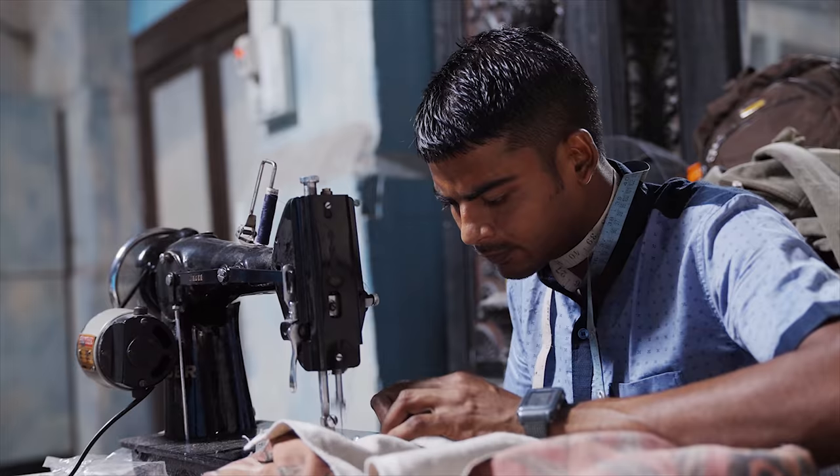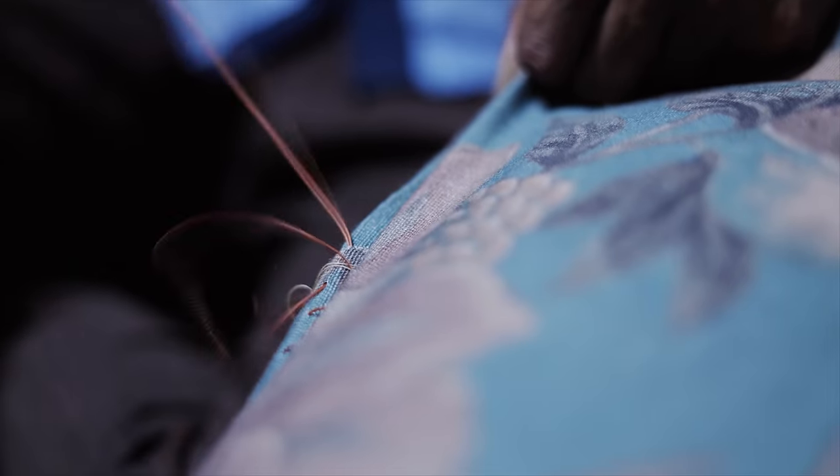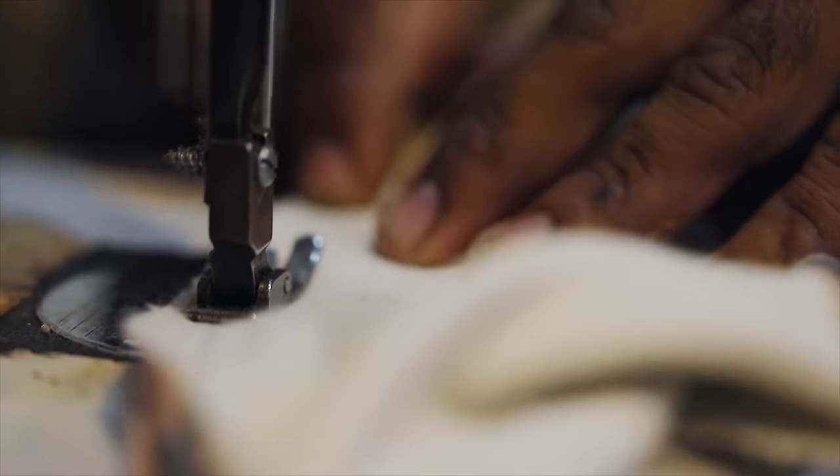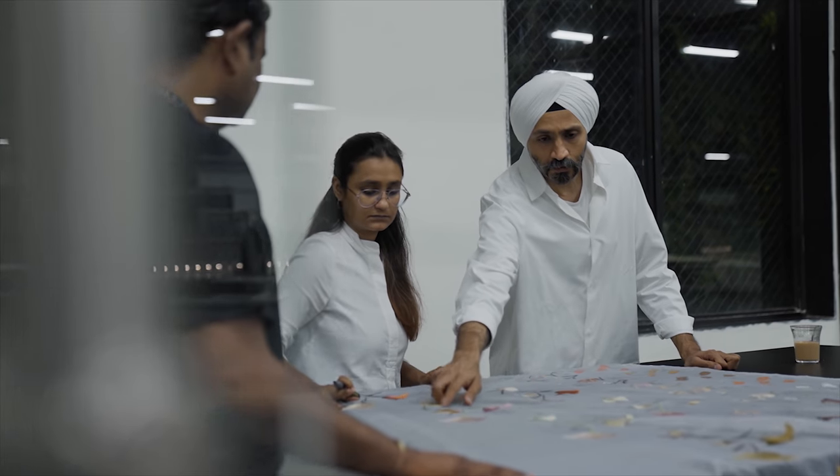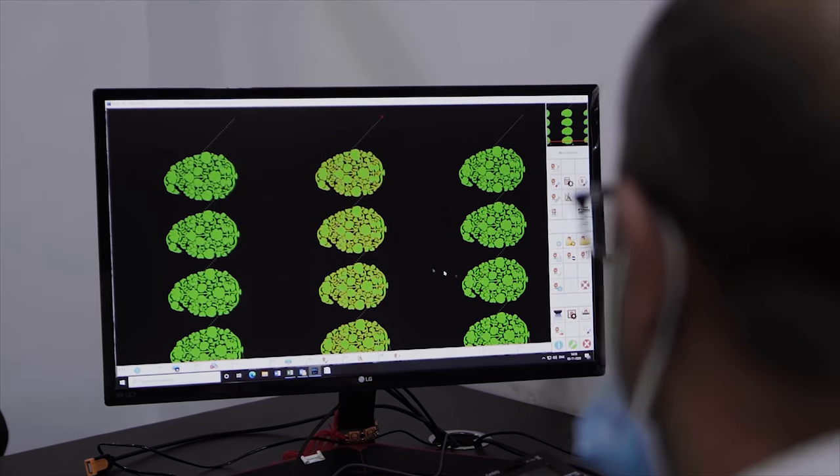He wanted a lot of handcrafted techniques because India is known for its craft. He always said that the collection needs to look more hand done rather than machine made. The brief was very, very nice.